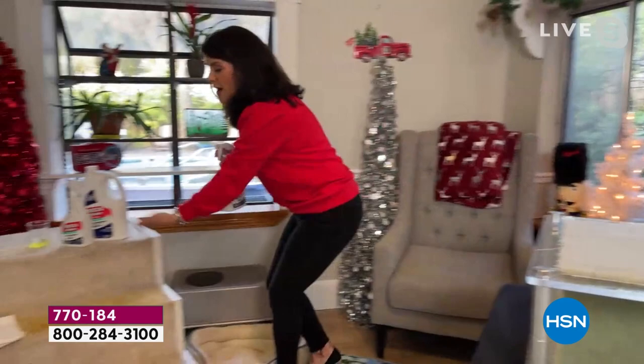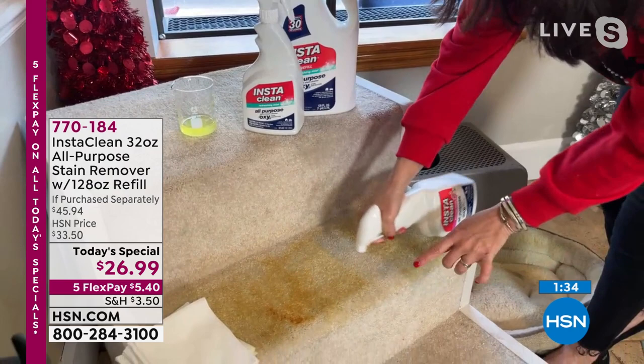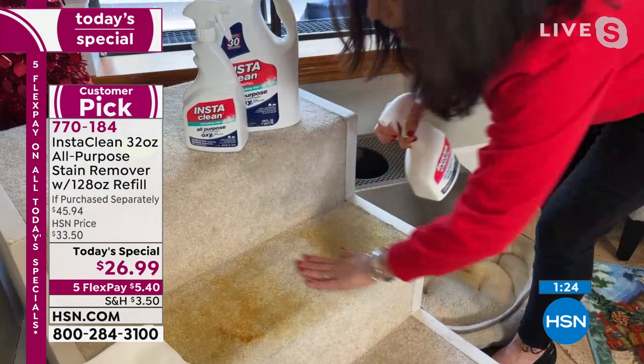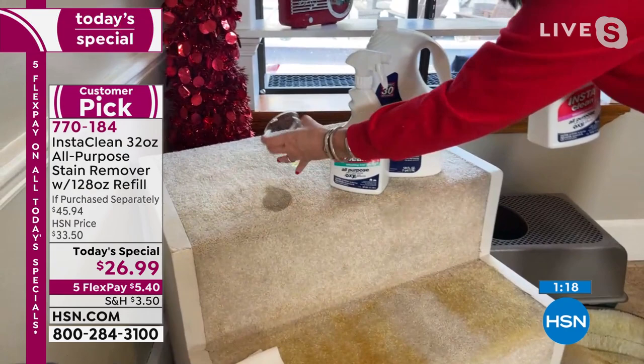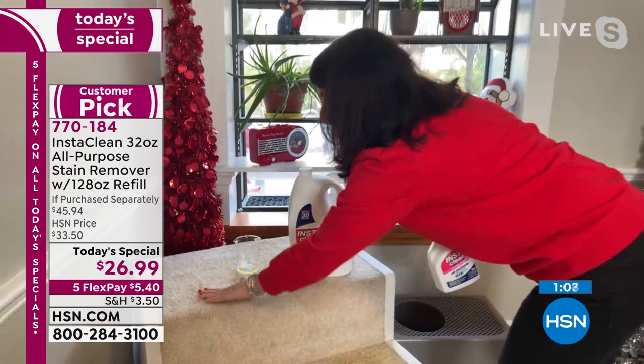If you have carpet with high-traffic areas where the stain keeps coming back — these are the stairs — I don't want to rent a machine for this. Watch what happens. You can do either the spray mode or the stream. Most of us have enough messes on our floors. Get your InstaClean home and you're going to see such a marked difference — the odors and the stains are going to be gone. InstaClean instantly starts working. Urine has a smell, and this is going to tackle both the odor and the stain.